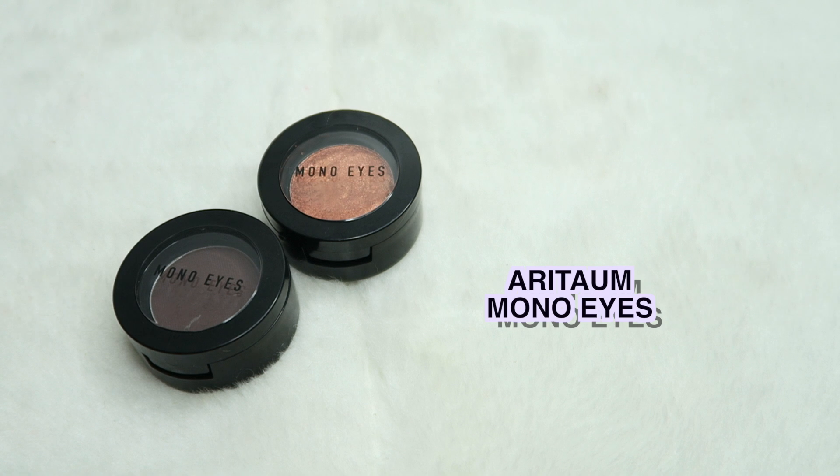Another single shadow I'd recommend is this Aritaum one. I recently got it, and when I first applied it on my eyes I was so amazed by the pigmentation — I didn't expect it to be that pigmented. Once you dip your brush in, especially the dark brown one, it just goes onto your eyes — so you have to be careful. They are so affordable, and they remind me of the Missha ones where they have a lot of matte and shimmery shadows.